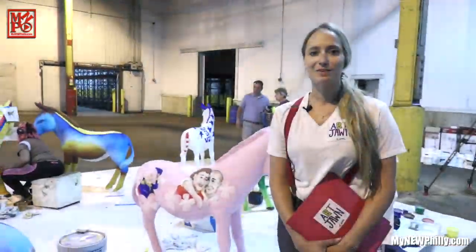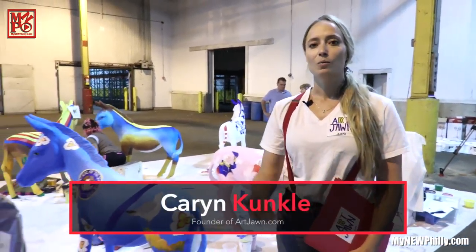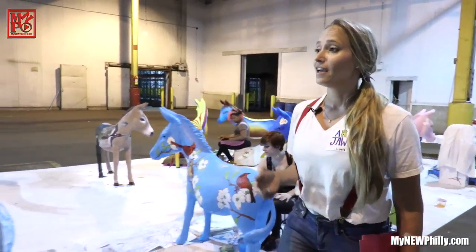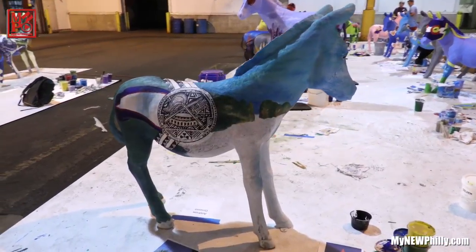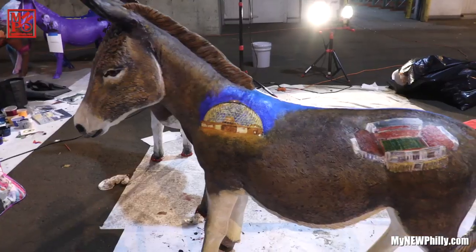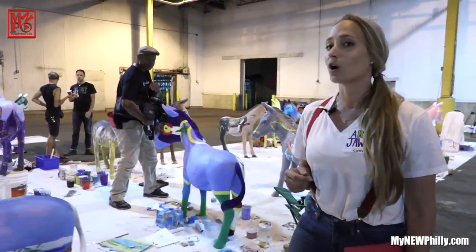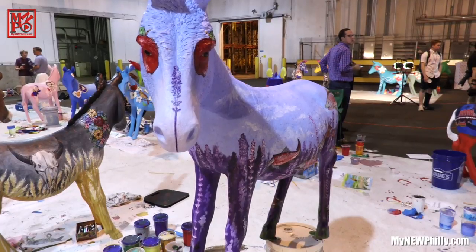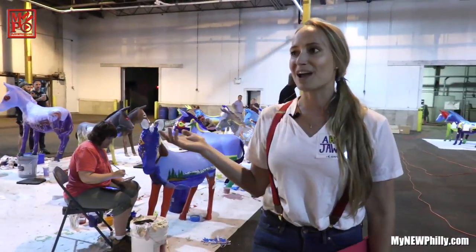My name is Karen Kunkel and I'm the CEO of artjohn.com. We're here on site today at the Tioga Marine Terminal with the mural arts program, lots of individual artists and row fabricators. What we're working on is Donkeys Around Town, which is a civic project where we're placing 57 fiberglass donkeys, all painted by local artists around Philadelphia for two months going through July and August. Come out and see your donkey.